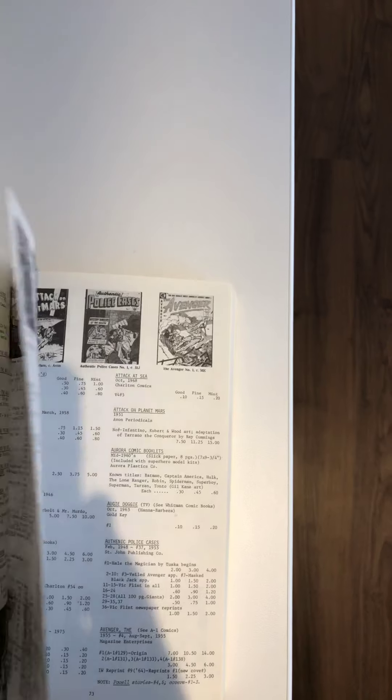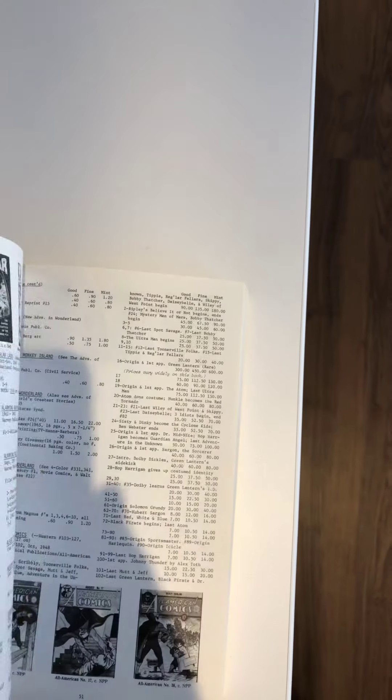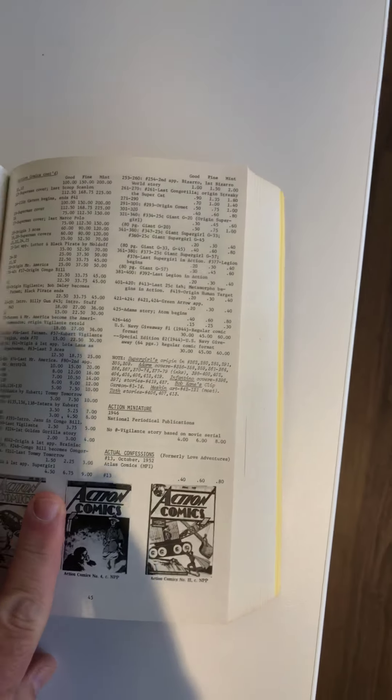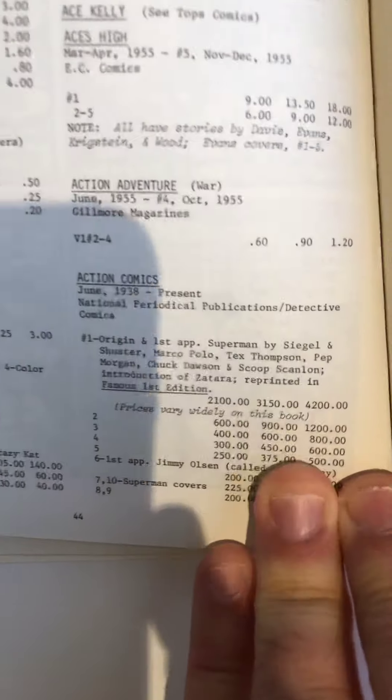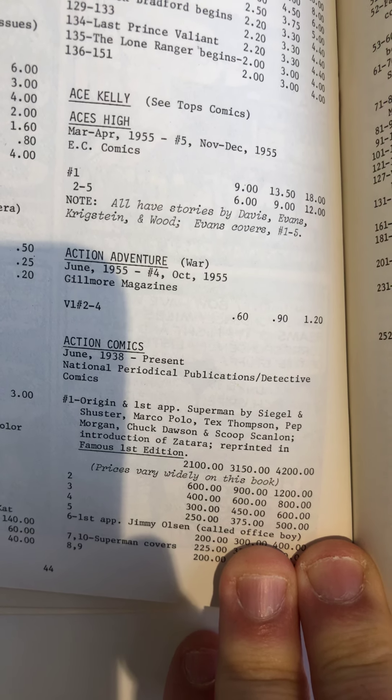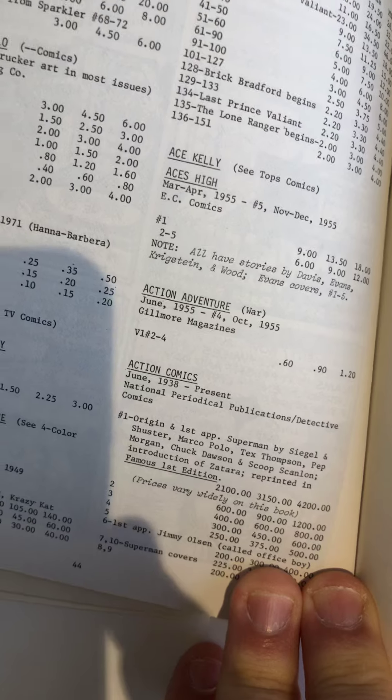Four Color Comics actually takes up the biggest chunk of it. You always go to the very front because that's where you find Action Comics. And Action Comics number one — $4,200. That's all it took back in that day to get that.